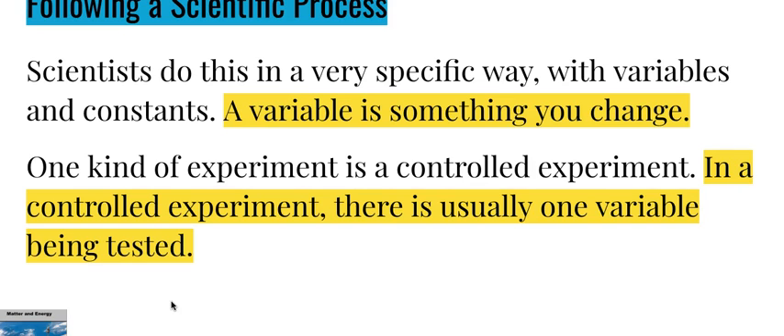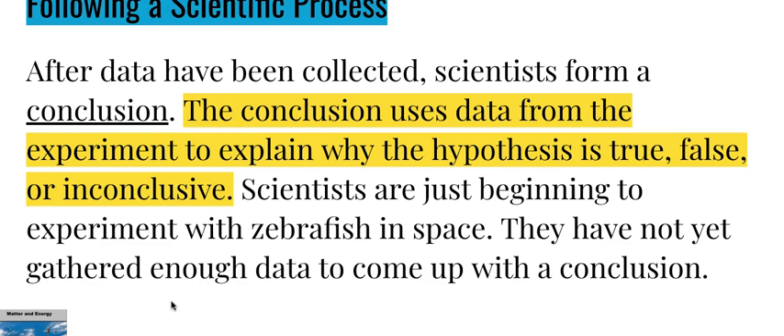A variable is something you want to change. One kind of experiment is a controlled experiment. In a controlled experiment, there is usually one variable being tested. After data has been collected, scientists form a conclusion. The conclusion uses data from the experiment to explain why the hypothesis is true, false, or inconclusive. Scientists are just beginning to experiment with zebrafish in space and have not yet gathered enough data to come up with a conclusion.